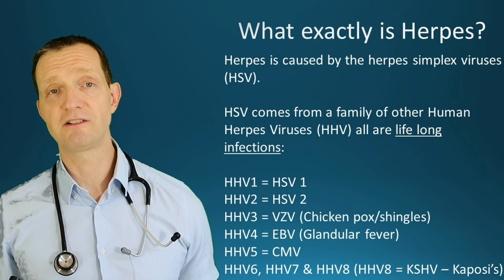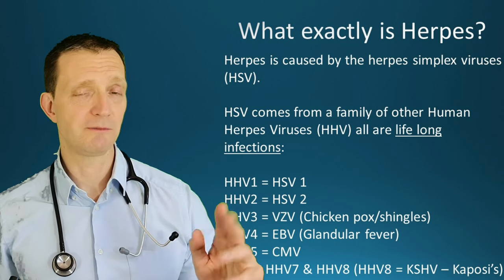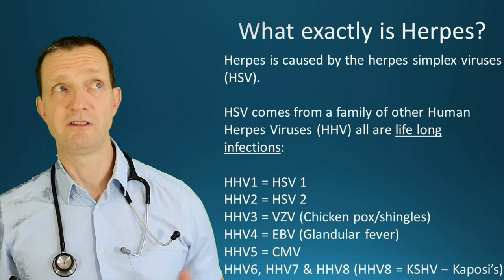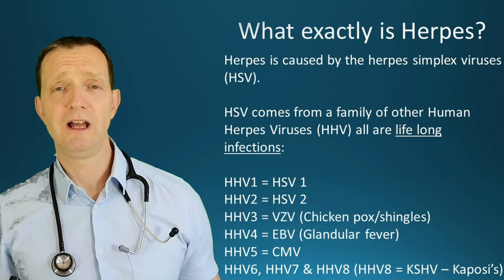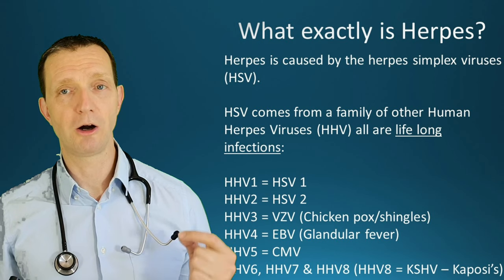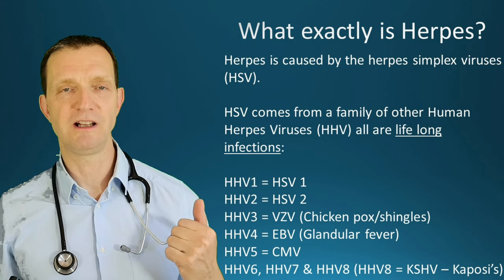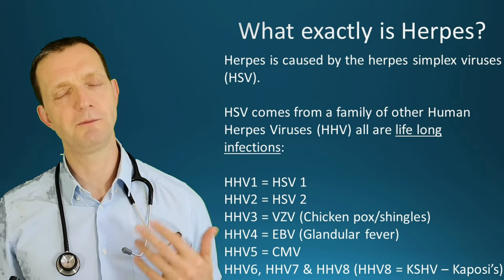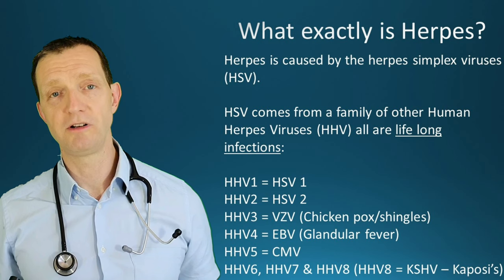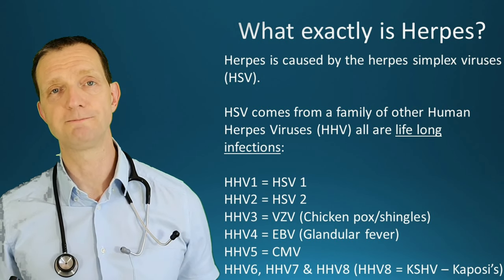HHV4 is the Epstein-Barr virus, known as glandular fever. HHV5 is the cytomegalovirus. HHV6 and 7 I'll skip over, and HHV8 is called the Kaposi's Sarcoma Herpes Virus, otherwise known as KSHV. I've done episodes on Kaposi's Sarcoma and also Castleman's disease, because HHV8 is actually linked to that as well.